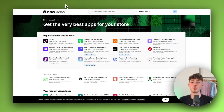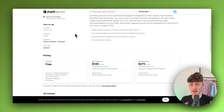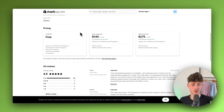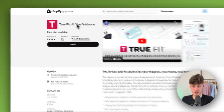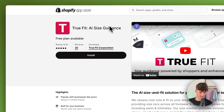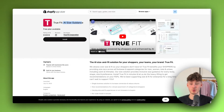First of all, we do have TrueFit AI size guidance. I'm not sponsored by any of these upcoming apps — I just generally enjoy using them and think they are an enhancement for your clothing store. TrueFit is basically going to be an AI size guidance app. What do I mean by that? Well, this is simply going to replace your Shopify size guide and your size guide on your store.